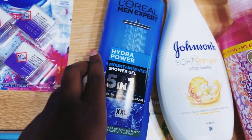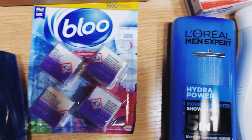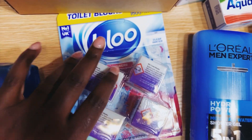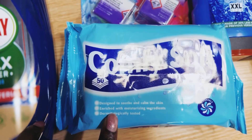For the boys I've got a L'Oréal Men Expert body wash. Here we've also got these Blue System blocks — these are new, we've not used these before, so I'm looking forward to trying these ones out.